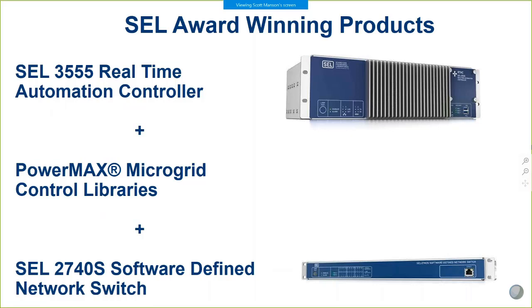The products used to win both the cybersecurity and the microgrid challenge were the 3555 real-time automation controller — our quad-core, highest-horsepower real-time engine, with about a dozen PLC capacities in a single box. We had the PowerMax microgrid control libraries loaded onto that hardware platform, the most evolved PowerMax set of libraries, developed for the oil and gas and DOD industries for maximum power system reliability. Finally, the 2740S represents a completely different approach to cybersecurity and is what achieved us perfect scores at the competition.